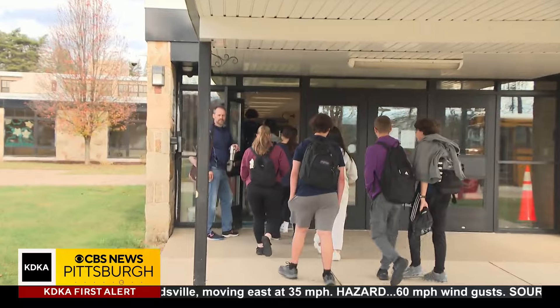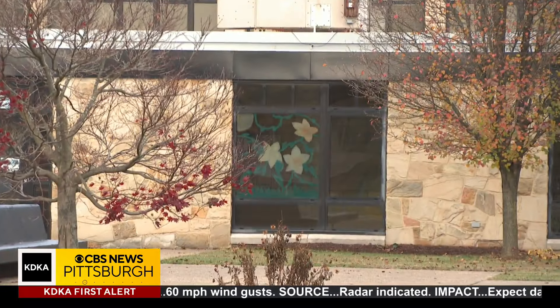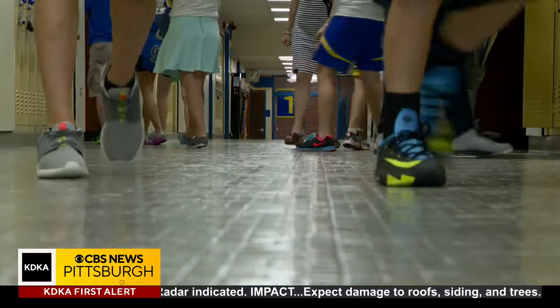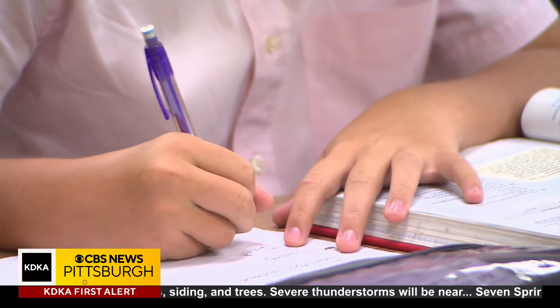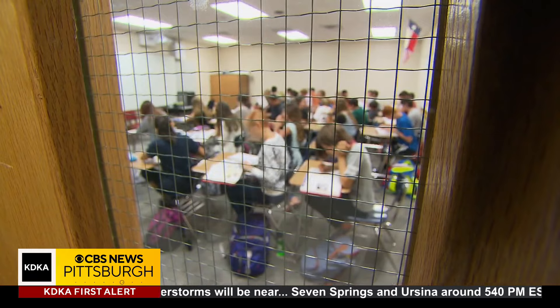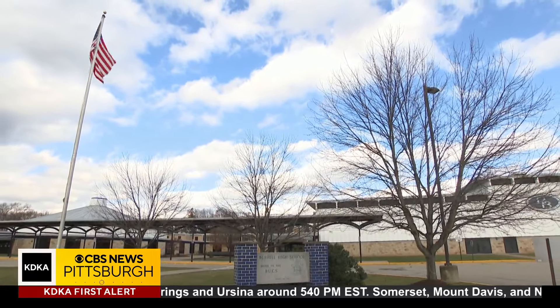A group of students entering Burrell High School in Westmoreland County, here to learn. More and more of the students in Westmoreland County classrooms, though, are what's called English language learners — the latest terminology for students who need to learn English as well as the typical subjects of the day. The number of those English language learners here in these 17 school districts has doubled in the last five years.